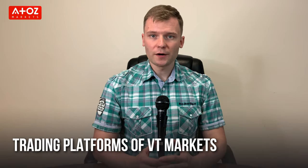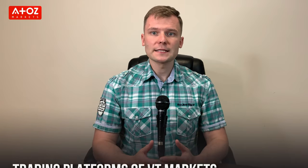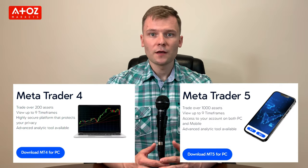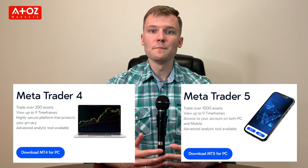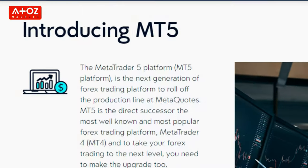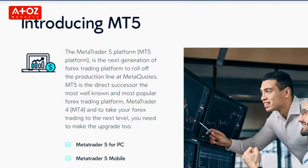What trading platforms does VT Markets offer? VT Markets has both MetaTrader4 and MetaTrader5. Those trading terminals are the most popular platforms in the world and offer a range of features and tools that can help you get the most out of your trading. Both MetaTrader4 and MetaTrader5 are available for desktop, web, and mobile, so you can trade from anywhere in the world.